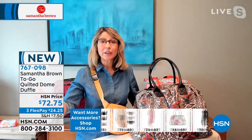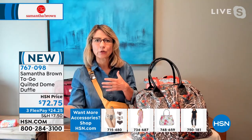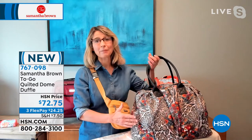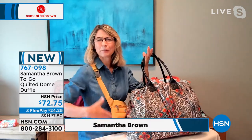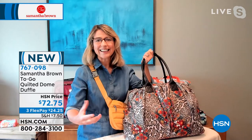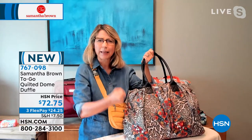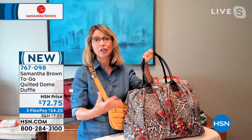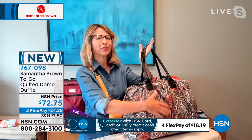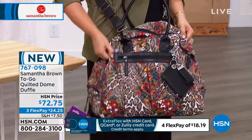It's the duffel everyone loves — a sporty bag that can go anywhere throughout your day or for bigger travels. I wanted to make mine more elegant. The whole basis of my new to-go line is smart, easy pieces that are soft and comforting — nothing rigid, nothing plasticky, light on weight, high on function, made with 100% recycled fabric. This pattern is just phenomenal and our highest-selling.